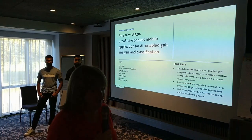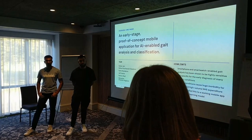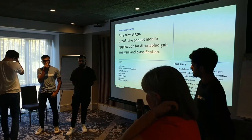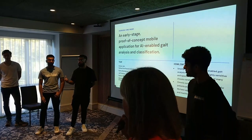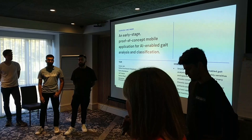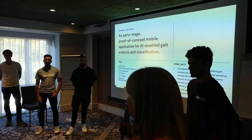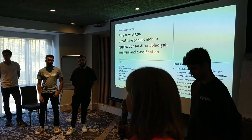A judge asked: are there no already existing labelled open databases of gait you could use? There are labelled databases obtained using specialist equipment, but our proof of concept wanted to show that this is data that can be collected from a smartphone in your pocket — or a smartwatch — very easily. We couldn't find any raw data online that showed that.